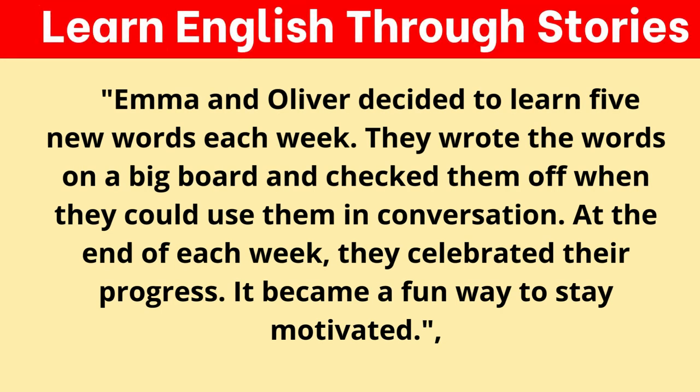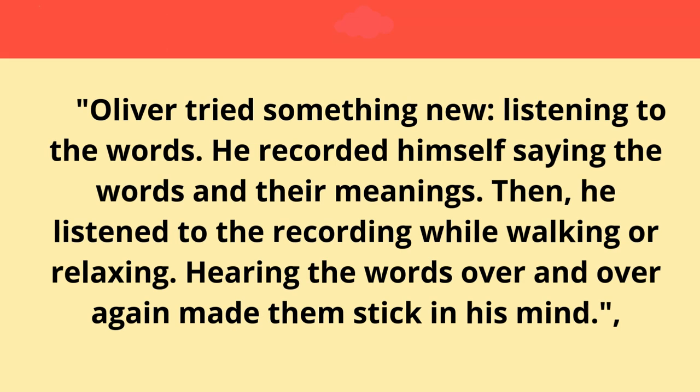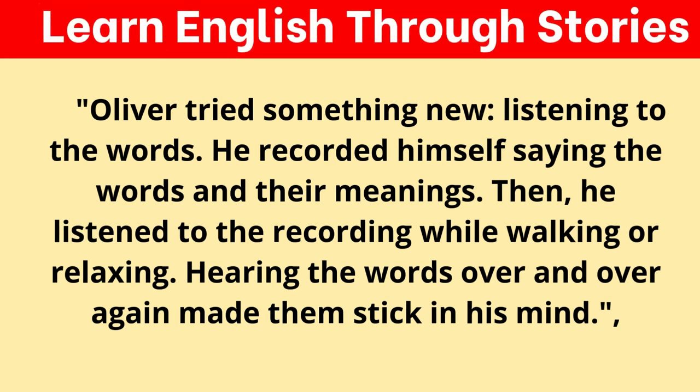Emma and Oliver decided to learn five new words each week. They wrote the words on a big board and checked them off when they could use them in conversation. At the end of each week, they celebrated their progress — it became a fun way to stay motivated. Emma noticed that practicing new words before bed helped her remember them better. She read her vocabulary list each night before going to sleep, and the next day the words felt more familiar. This technique worked because her brain continued to process the words while she slept. Oliver recorded himself saying the words and their meanings, then listened to the recording while walking or relaxing. Hearing the words over and over again made them stick in his mind.